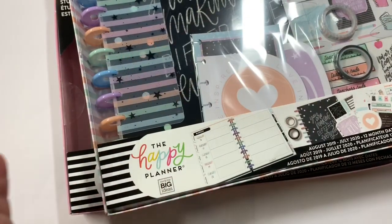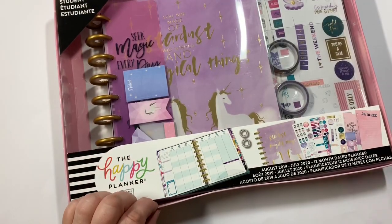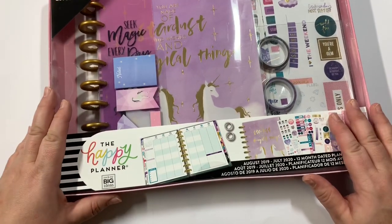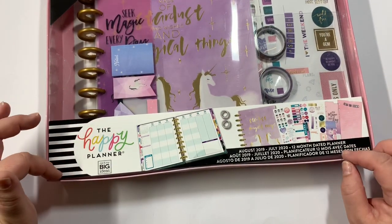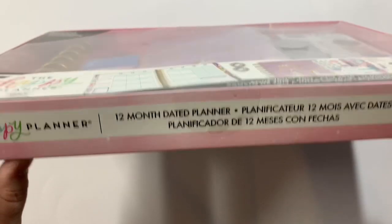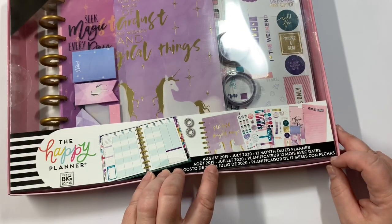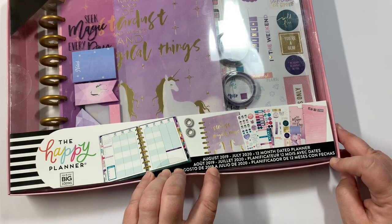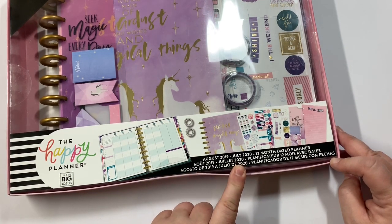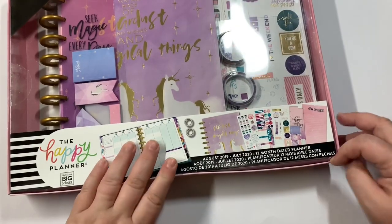I'm going to go ahead and open them up so I don't torture you with all the crinkling, and then we'll go through them. This first one is the Student Planner. They are 12-month dated, but it is so easy to go over the dates. They start in August of 2019, which was like last month, up until July of 2020. So incredible.